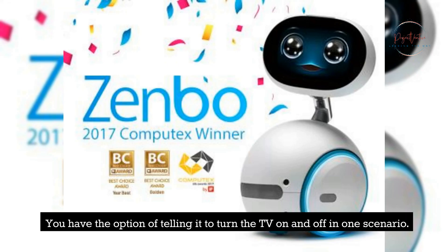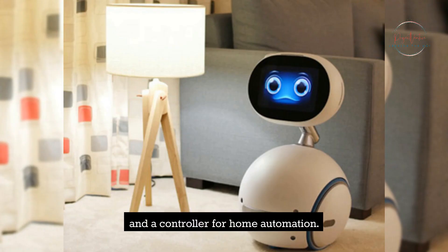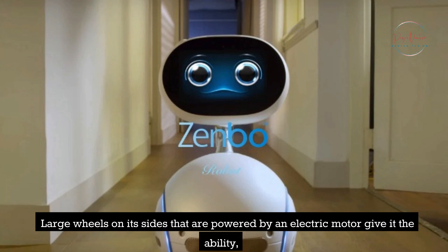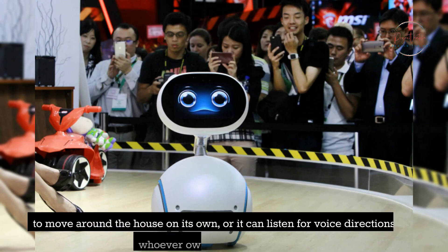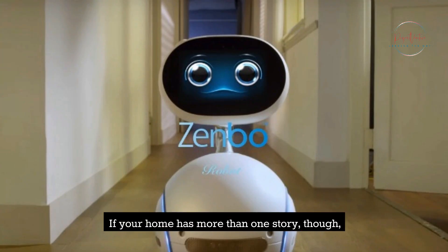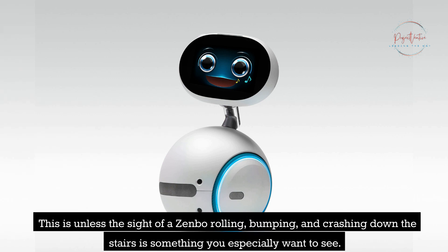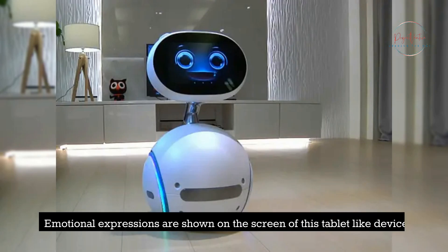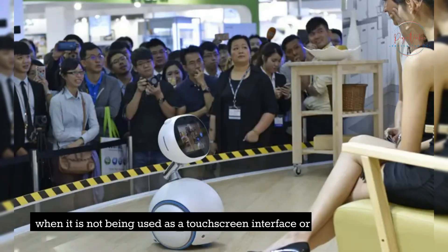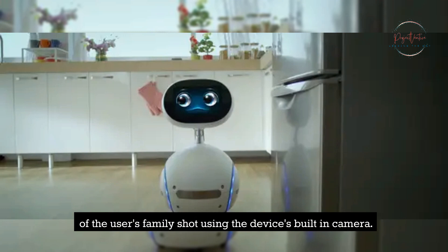Zenbo is marketed as an entertainment hub, personal assistant, and home automation controller. Large wheels on its sides powered by an electric motor give it the ability to move around the house on its own, or it can follow voice directions from its owner. If your home has more than one story, you should check where the home bot is before asking for help — unless you want to see a Zenbo rolling, bumping, and crashing down the stairs. Emotional expressions are shown on its tablet-like screen when it is not being used as a touch screen or displaying family photos and videos taken with the built-in camera.